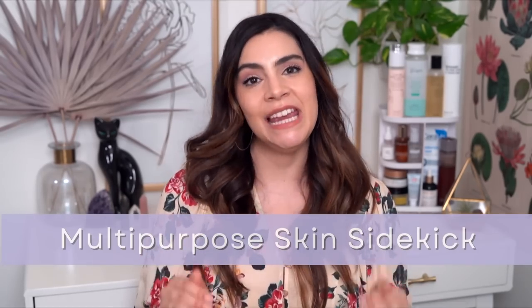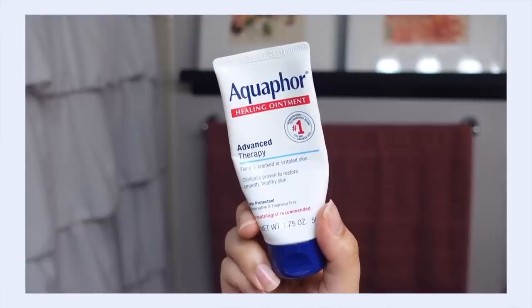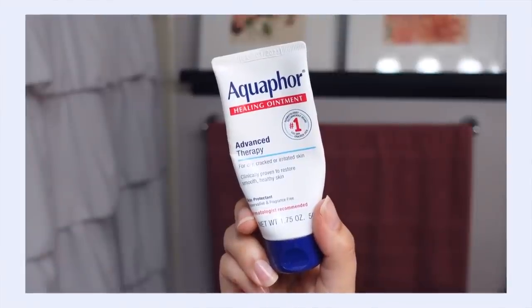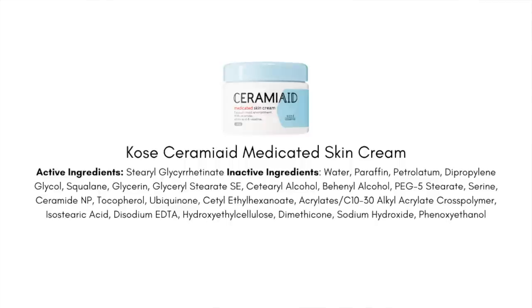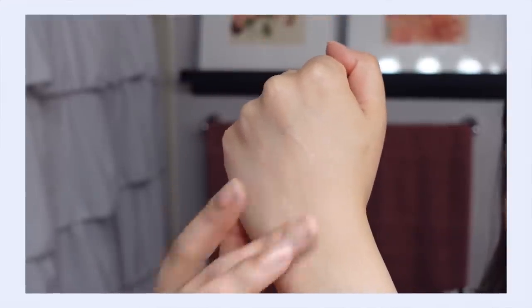If you have sensitive skin, you need this multi-purpose sidekick in your life — and that is the ingredient petrolatum. This is what's in Vaseline and Aquaphor, and I am constantly reaching for it in so many sensitive skin situations. I love Aquaphor for my lips — it moisturizes, keeps them protected, and prevents drying out. It's incredibly helpful for eczema too, because keeping that eczema patch protected as it heals is so important. Topping a cica cream off with a petrolatum-based product creates a super occlusive barrier — almost like a liquid bandage over that area.